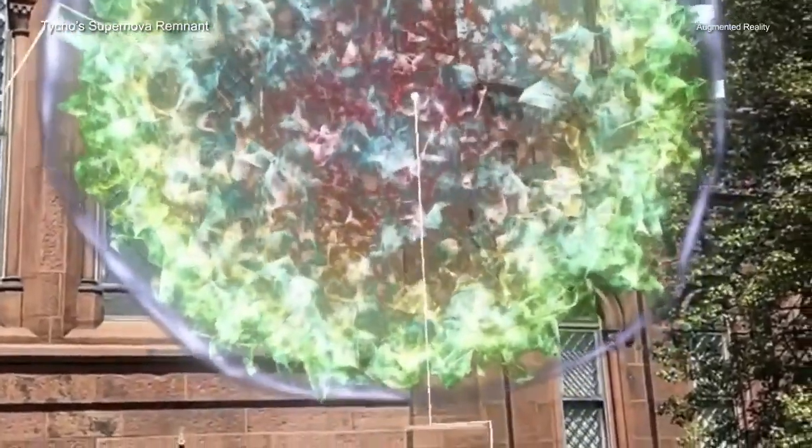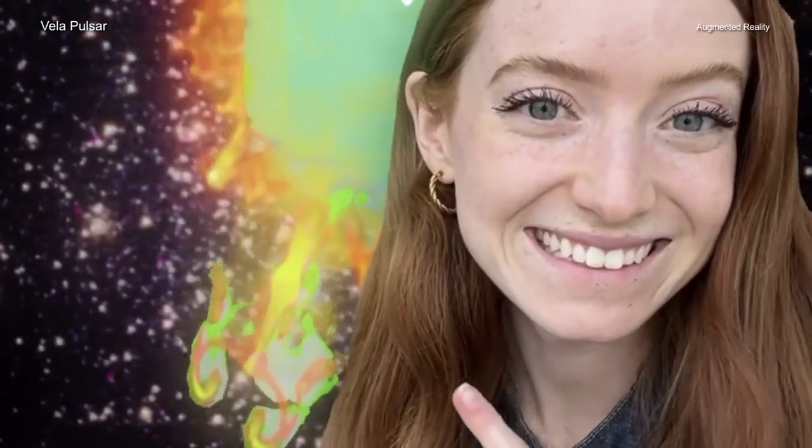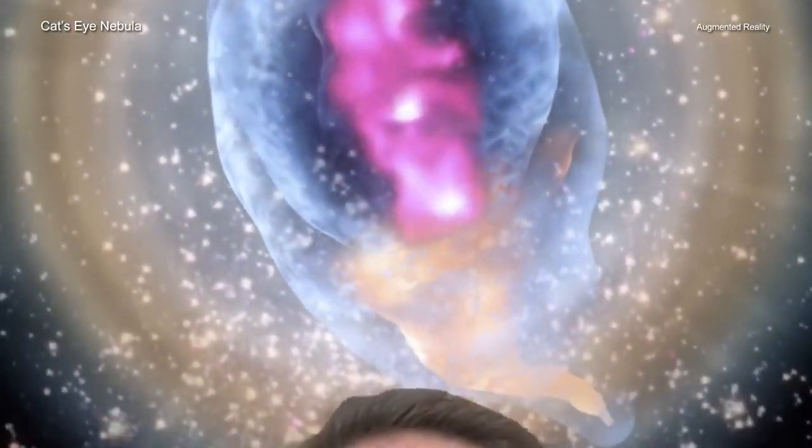Such technologies provide virtual digital experiences which now extend beyond Earth and into the cosmos. This new set of Chandra Instagram filters was made possible by a collaboration including NASA, the Smithsonian Institution, as well as students and researchers at Brown University.